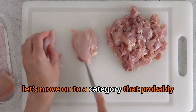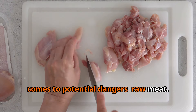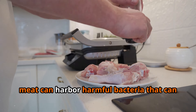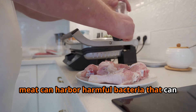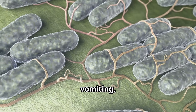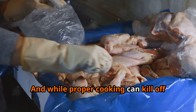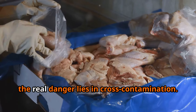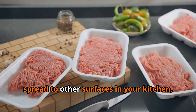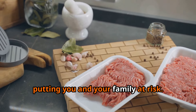Let's move on to a category that probably doesn't need much introduction when it comes to potential dangers: raw meat. I'm a big fan of a good steak or chicken stir fry, but it's crucial to remember that raw meat can harbor harmful bacteria that can cause food poisoning — things like Salmonella and E. coli, which can lead to nausea, vomiting, diarrhea, and in severe cases even death. The real danger lies in cross-contamination, where bacteria can easily spread to cutting boards, countertops, and utensils.